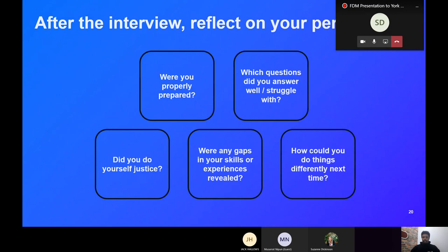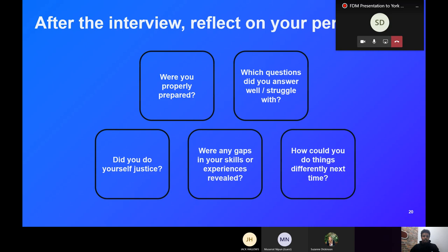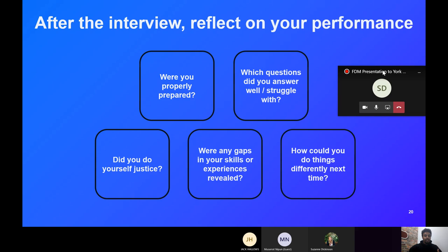Another critical point: always reflect after interviews, regardless of whether you're successful. Consider these points: Were you properly prepared? Were there any questions you did well and ones you struggled with? Did you feel you did yourself justice? Did you identify any gaps in experience that might be necessary going forward? And how could you have done things differently? Always reflect on each point — see where you could have improved and where you did well.